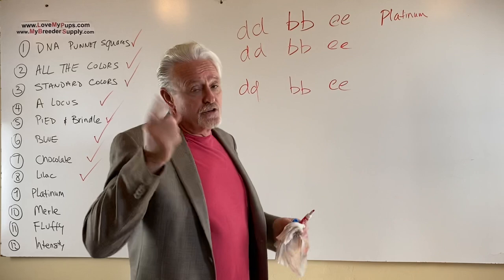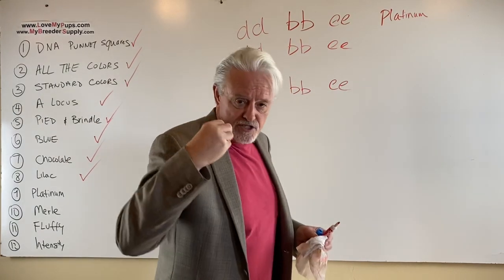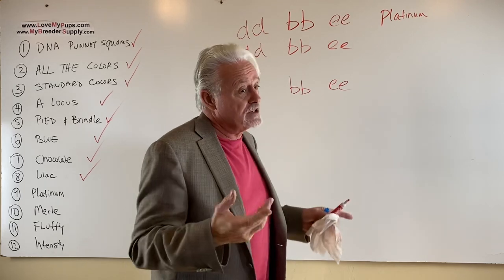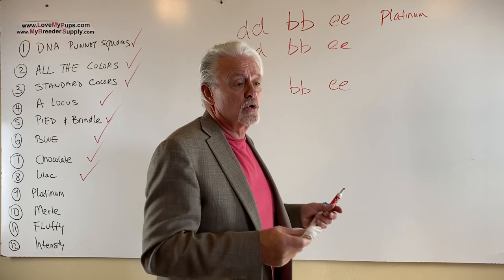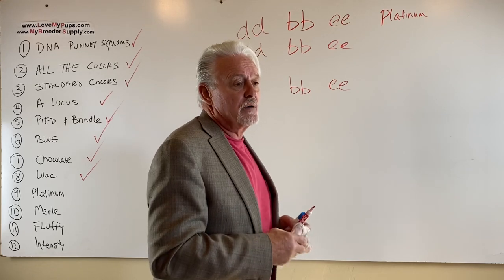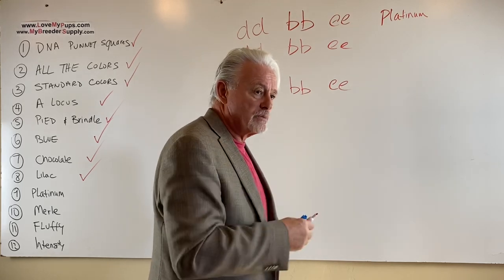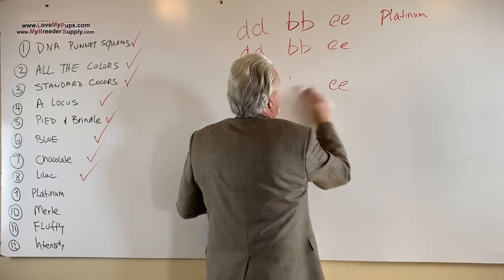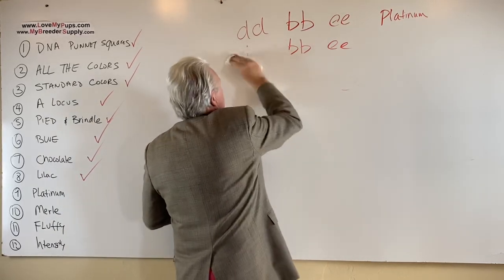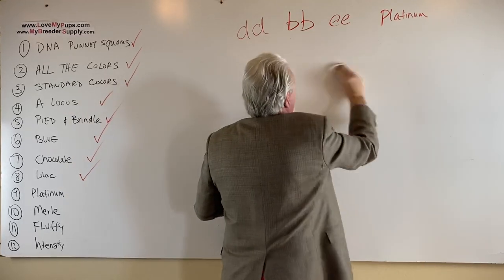Now, remember, there are two versions of platinum. There's the one that has the cocoa gene and there's the one that has the testable chocolate gene. If you put them together, you're going to be sorely disappointed because you're not going to get any platinums out of it. You'll get all cream dogs that carry — you'll get blues covered in cream that carry both cocoa and testable chocolate — but you will not have platinums. We discussed this in the last couple of videos about the different versions of chocolate.